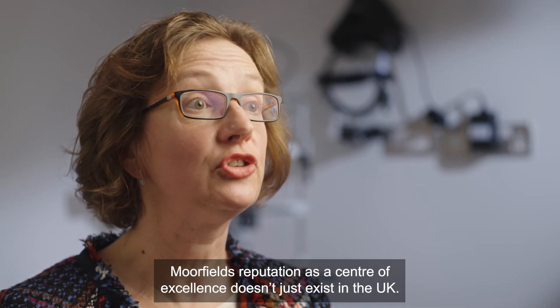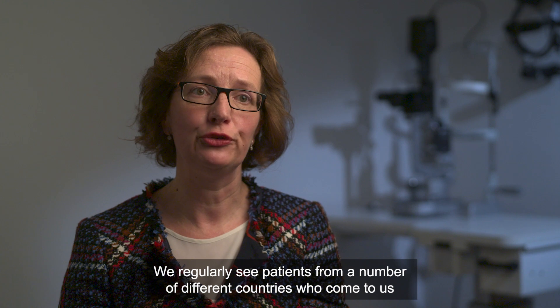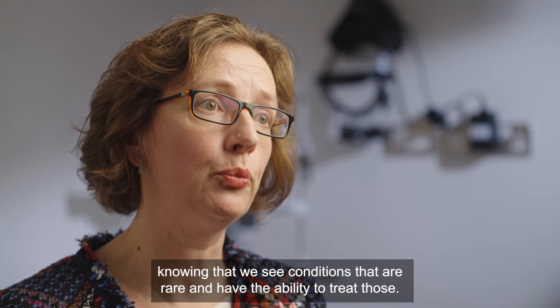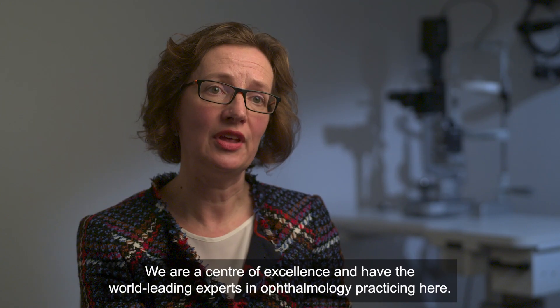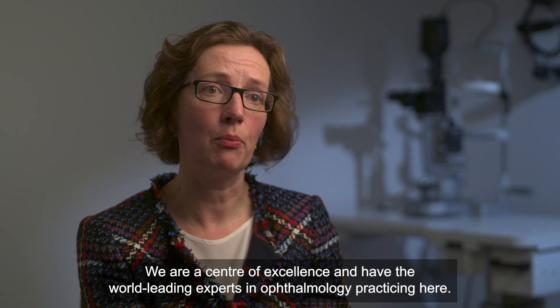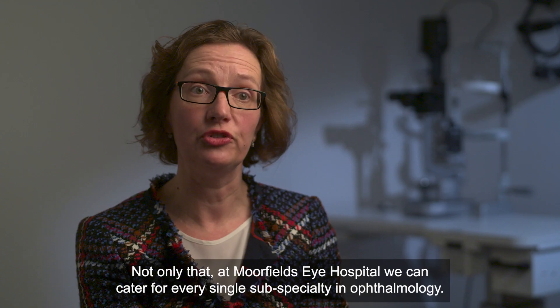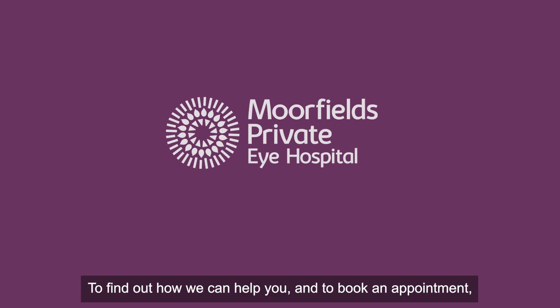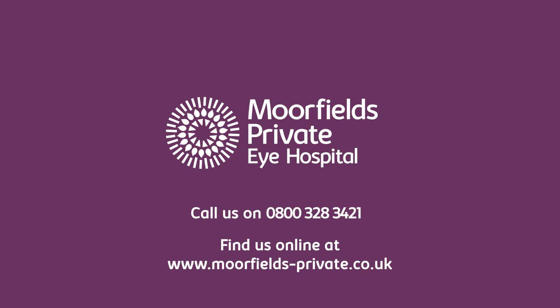Moorfields' reputation as a centre of excellence doesn't just exist in the UK — we are internationally renowned for providing innovative treatments. We regularly see patients from a number of different countries who come to us knowing that we see rare conditions and have the ability to treat them. All consultants at Moorfields Eye Hospital are part of the Moorfields Eye Hospital NHS Foundation Trust, and we can cater for every single subspecialty in ophthalmology. To find out how we can help you and to book an appointment, please call us on 0800 328 3421 or find us online at moorfields-private.co.uk.